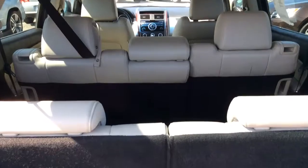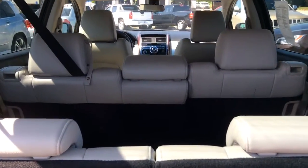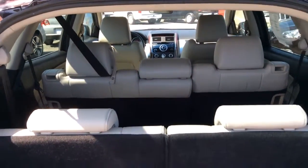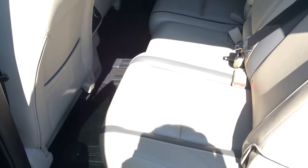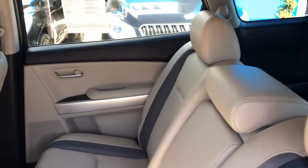Tons of room in this extremely spacious SUV — third row seating, just in case you do have enough passengers you might need that. As you can tell, the interior is pretty immaculate. The previous owner took great care of it.